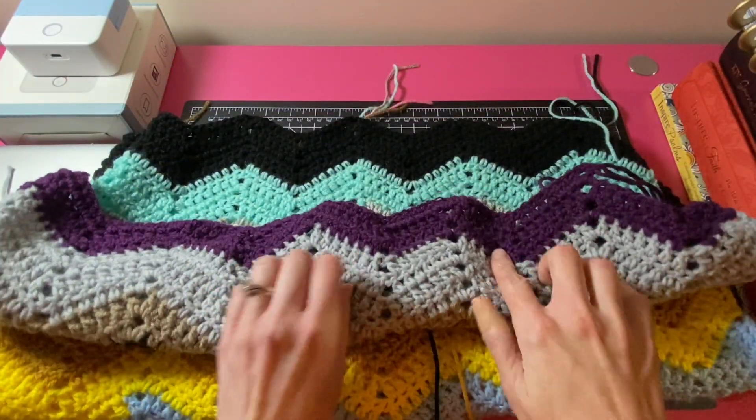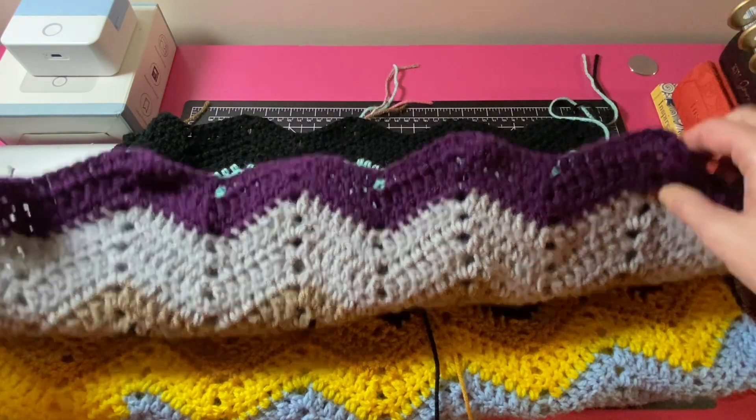For Day 10, I added this dark purple color to the chevron scrap blanket.